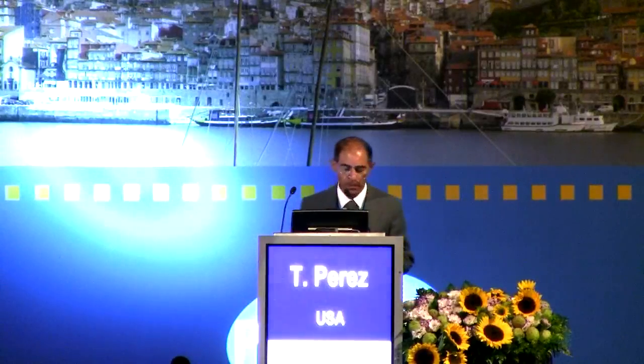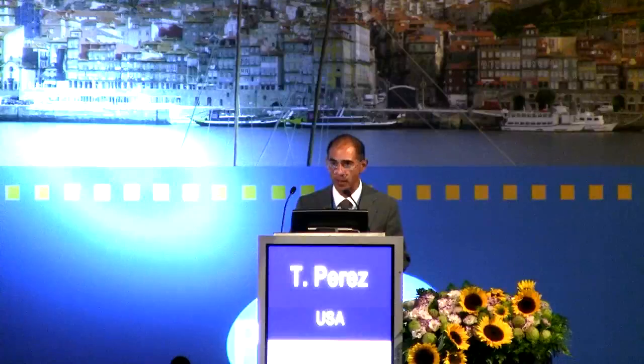I will focus my presentation on data and measures of response to the Marshall Protocol, which I will refer to as the protocol for short. First, I would like to start by sharing with you the concepts underlying the protocol.